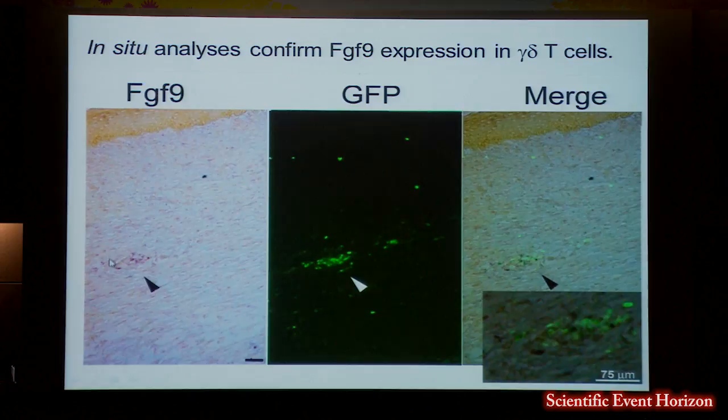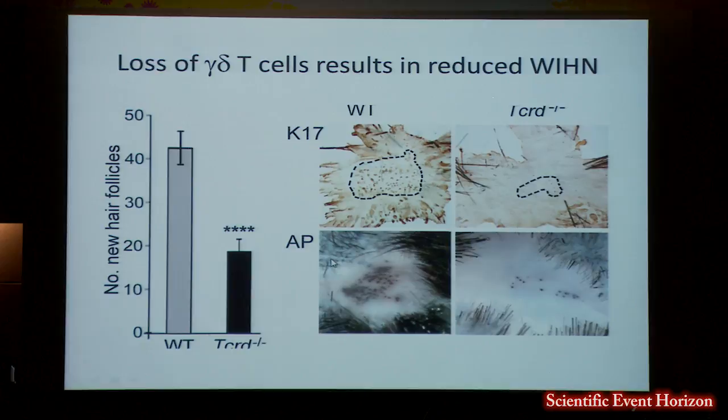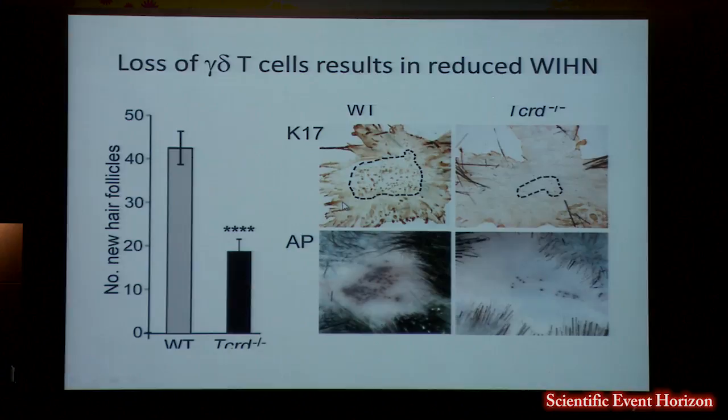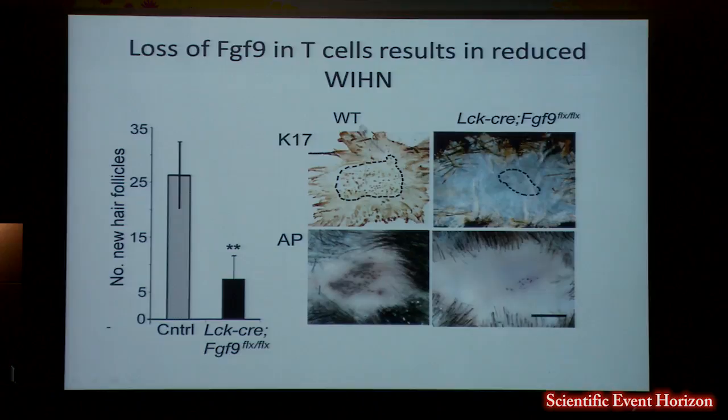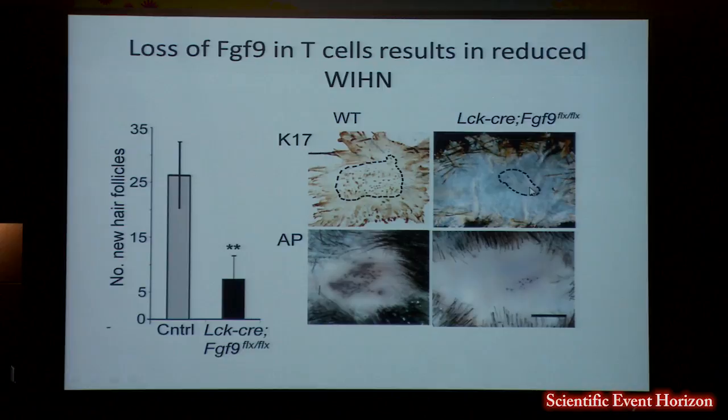Early on you see these little clusters of cells making FGF9. If you look at a mouse genetically depleted of gamma-delta T cells, the number of follicles that form after wound healing is markedly reduced. And if you delete FGF9 specifically in all T cells using an LCK-Cre construct crossed with a floxed FGF9 mouse, you also see a marked diminution in the number of new hair follicles, indicating this is an important growth factor for hair follicle neogenesis.